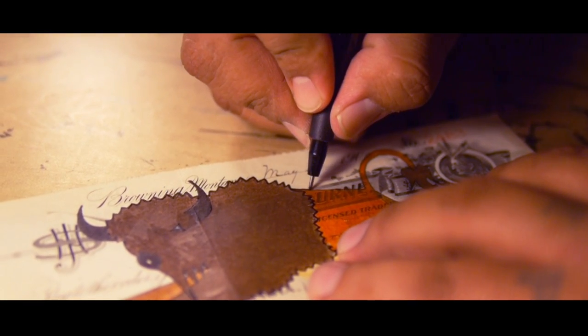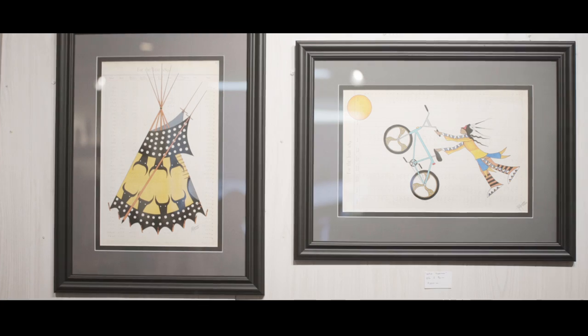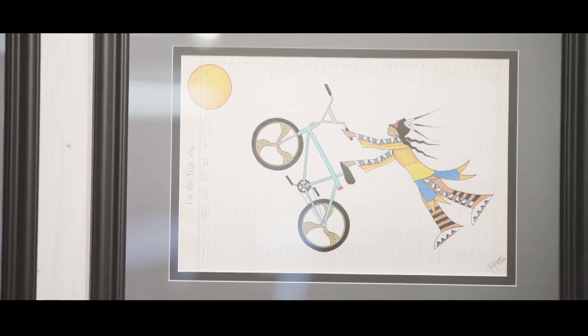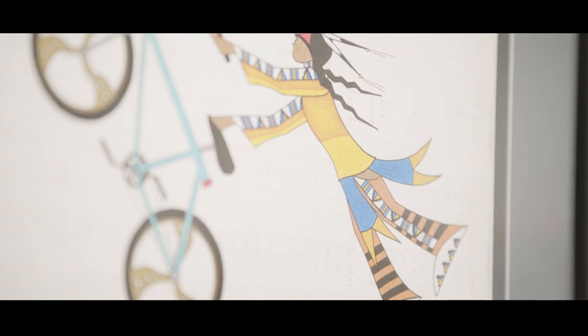Every piece I do, the designs and colors actually mean something and there's always a story behind it. Like this piece right here, it's called Native Superman and he's doing the Superman trick on his bike. It's kind of showing how we still have a culture and how we're still dealing with mainstream America, and how we're bridging two worlds together — the Indian world and the new world.